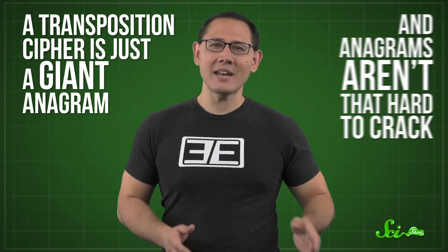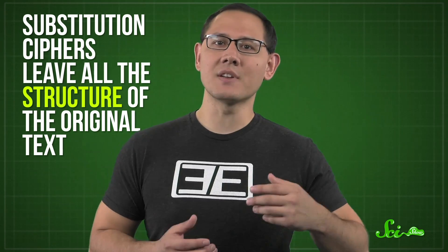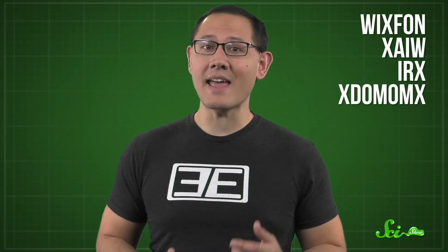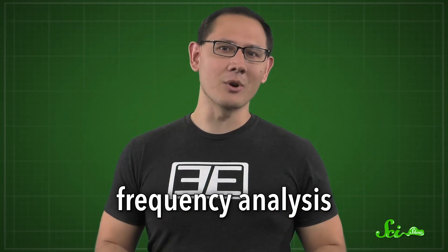Substitution and transposition are fine for passing notes in class, but they have some pretty serious security flaws. A transposition cipher is just a giant anagram, and anagrams aren't that hard to crack. Substitution ciphers, meanwhile, leave all the structure of the original text. If an enemy intercepts a message and sees that X is the most common letter, it's a safe bet it corresponds to E. Using what cryptographers call frequency analysis — basically some good old statistics and guessing — it's easy to work out the key.